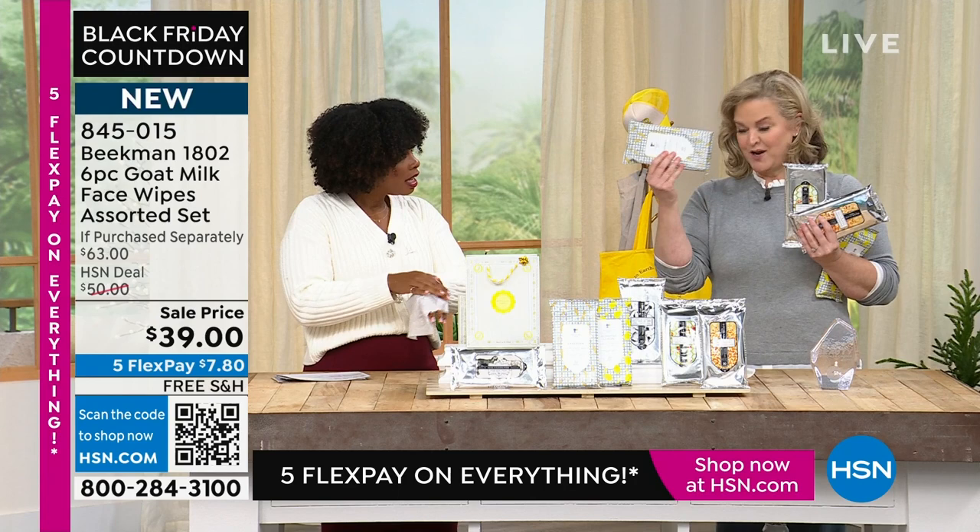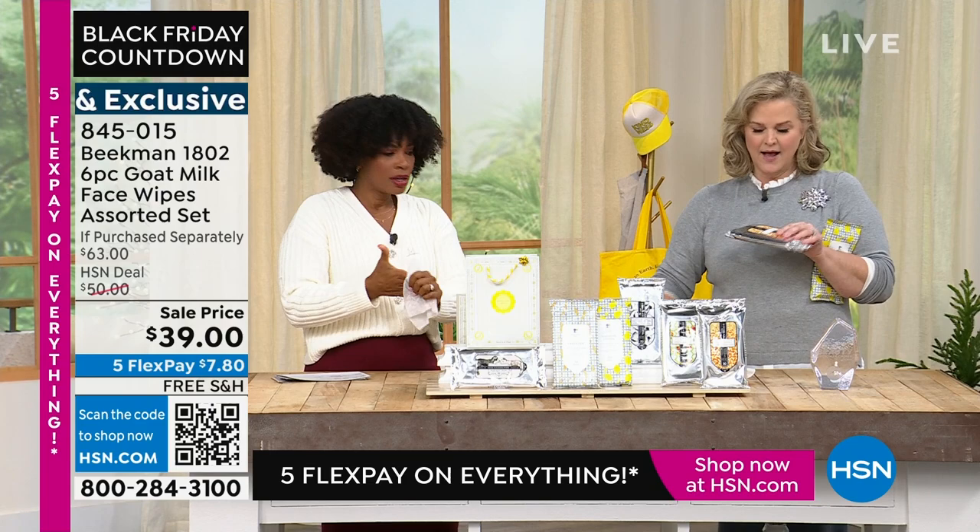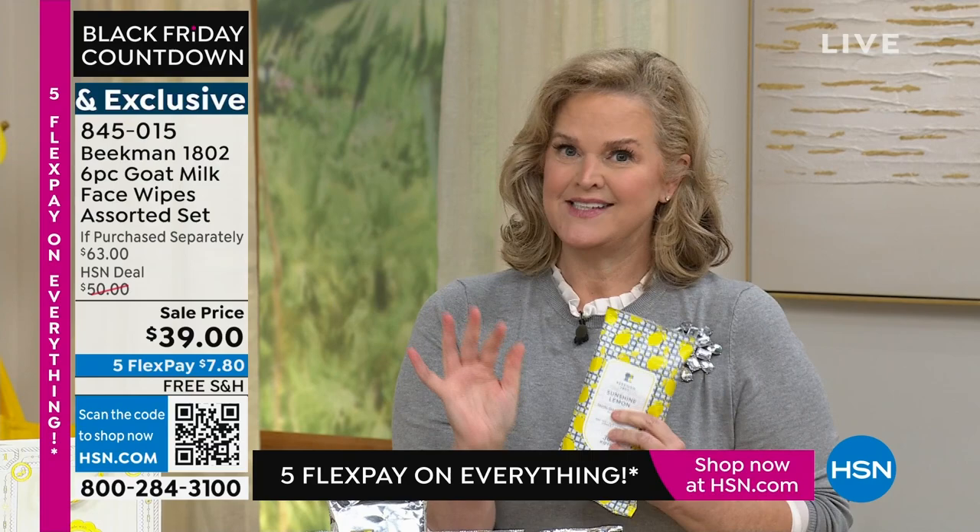You get the lavender — I'll show you how to use these as a face mask in a minute. You also get the honey apricot, honey orange blossom, and sunshine lemon. There are a lot of you who just wake up and can't get in the shower. Maybe you're having a sad day, especially around the holidays. With these you can pick a scent, maybe the lemon or the pure, and wash yourself from head to toe and get yourself moving.